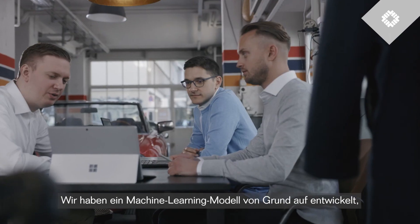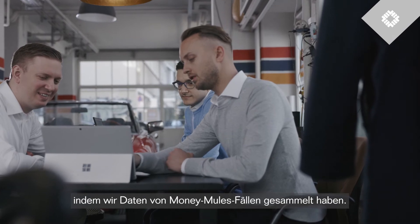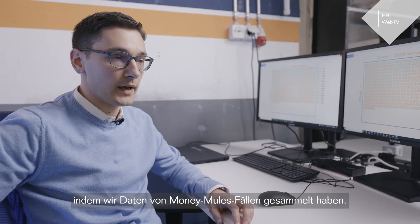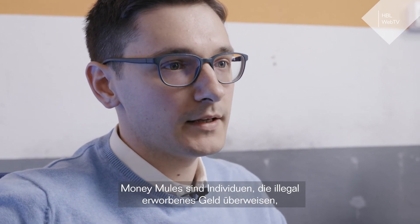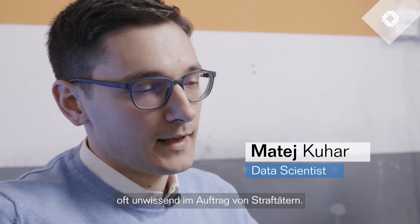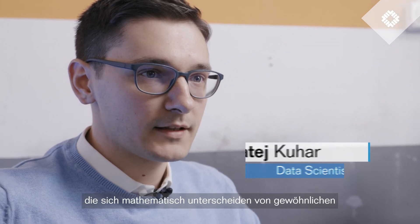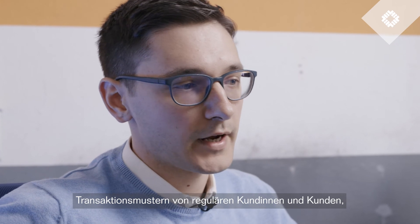We have developed a machine learning model from scratch by collecting data about known cases of money mules that we had. Money mules are individuals who transfer illegally acquired money, often unknowingly, on behalf of criminals. Such behavior leaves certain traces that are mathematically distinguishable from usual transactional patterns of our regular customers.